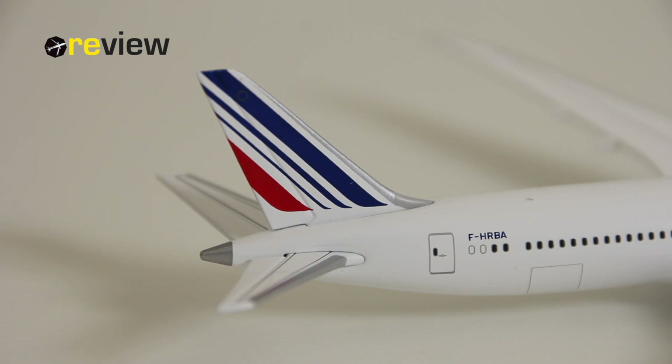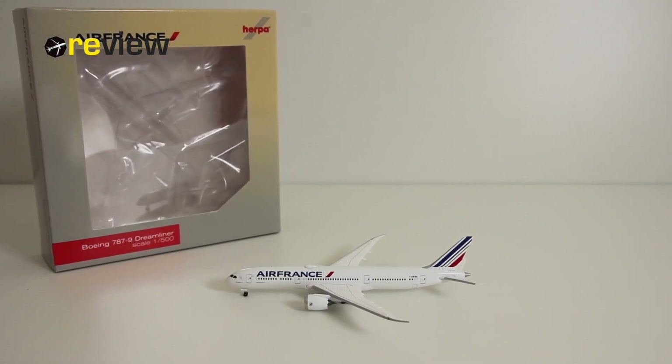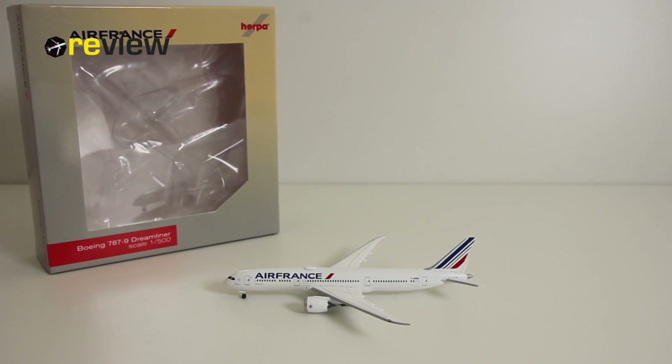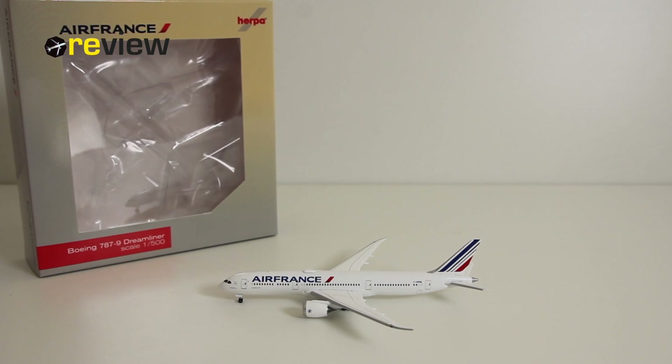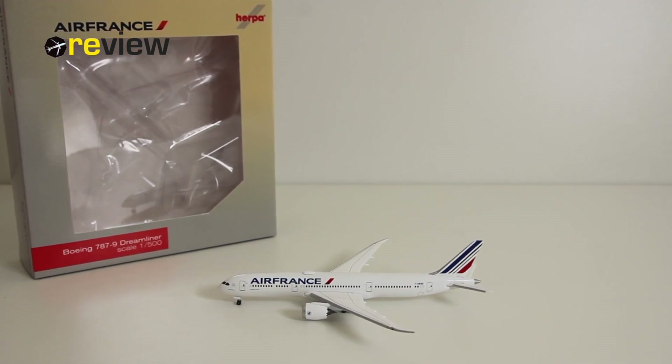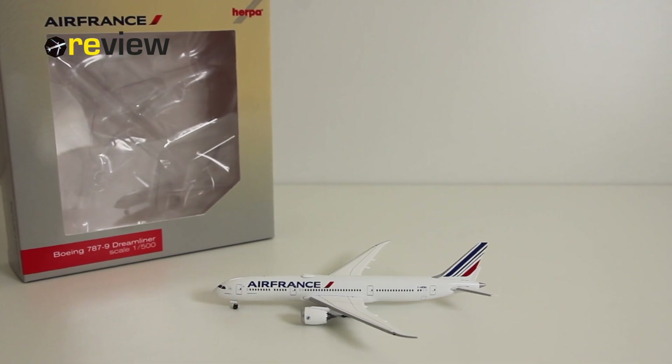With that, we've reached the end of today's episode. If you have enjoyed this video, do feel free to leave a like — that would be very much appreciated. And if you're new around here, why not hit subscribe? That would be absolutely awesome. Next time on Review, we will take a closer look at an Airbus A320 in the colors of JetBlue. Until then, thank you very much for watching. Hope to see you soon again.